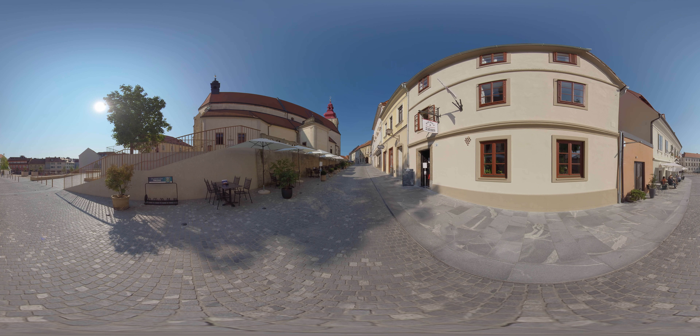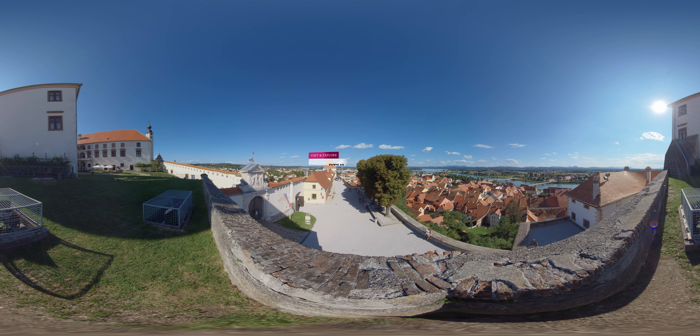Cobbled streets and squares will lead you to one of the most majestic castles in Slovenia, which offers a view over the roof tiles of medieval monasteries, churches and various other buildings.